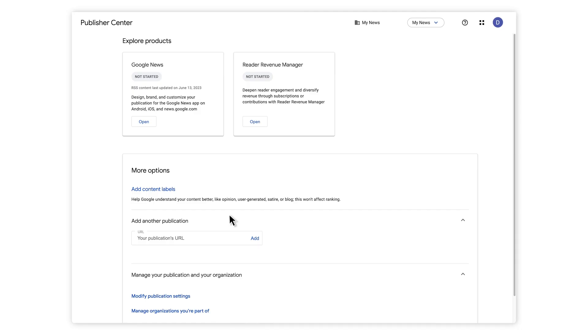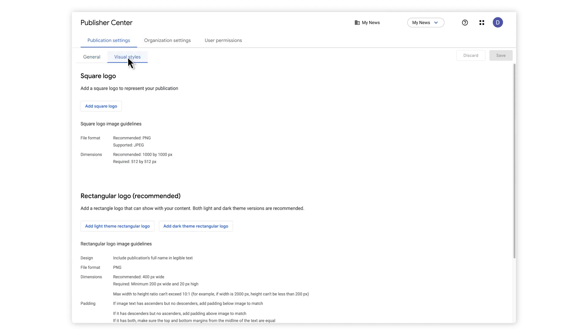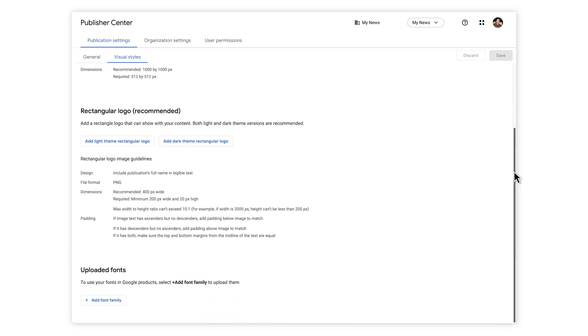To get started, go to the top right of the Publisher Center homepage. Under Your Publication, click Settings and select your publication's primary language. Next, go to the tab Visual Styles. Here, you can upload a square logo. As a best practice, upload a solid colored logo with a transparent background and avoid rounded corners or unnecessary gradients. If you have specific fonts, scroll down and you can upload them here.